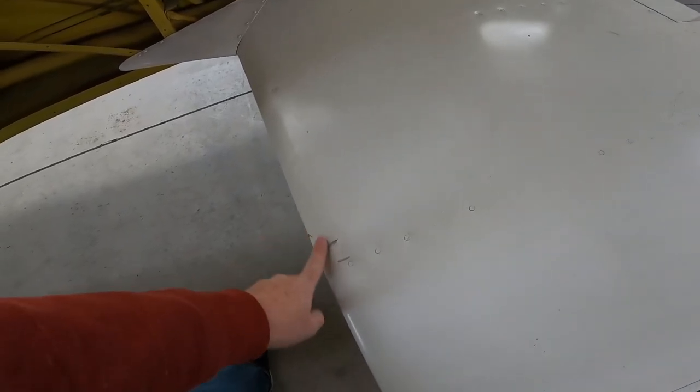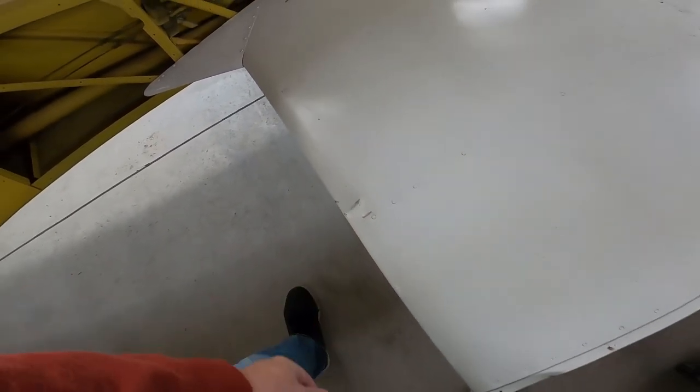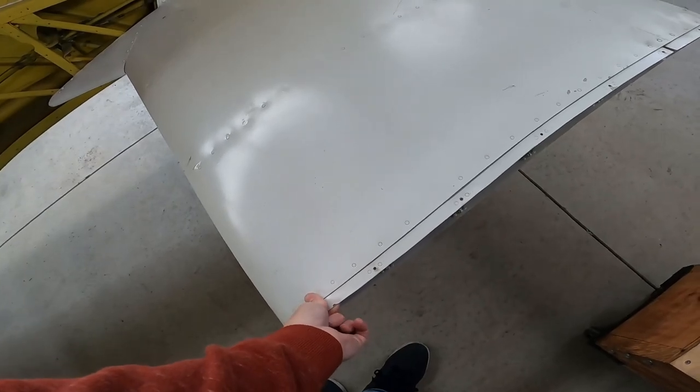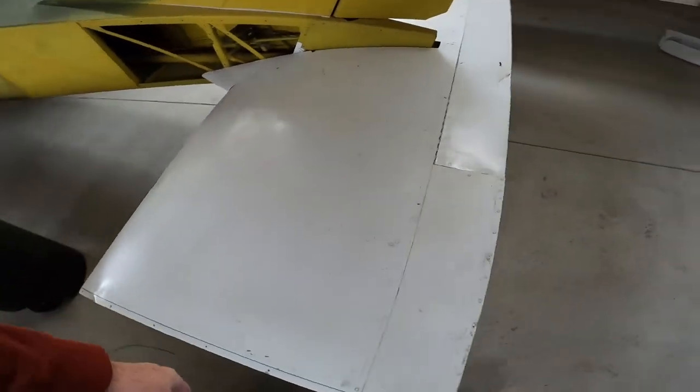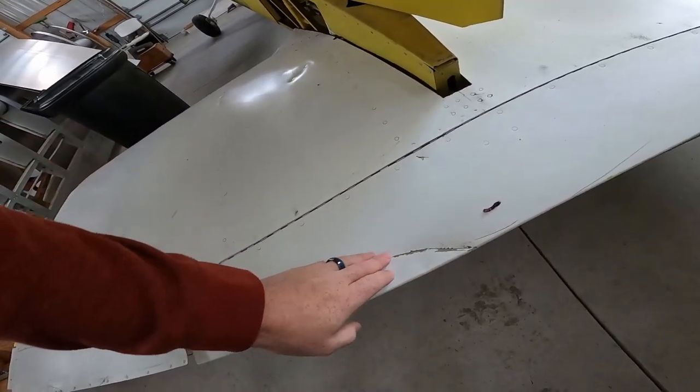So some of the hanger rash took place. There's some dents on this thing, some dented skins. Most of the stuff we can bend out — I'm not worried about that. But there are some pieces, like I'm gonna get the servo tab here. Man, it's gnarly.